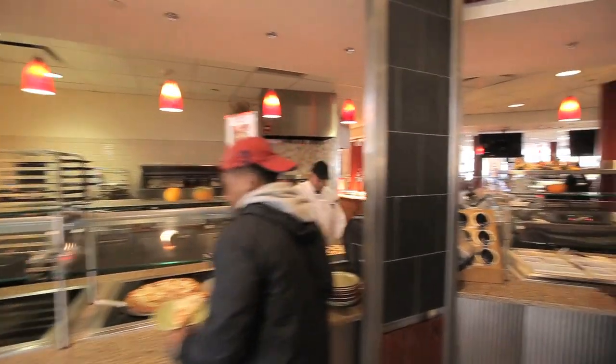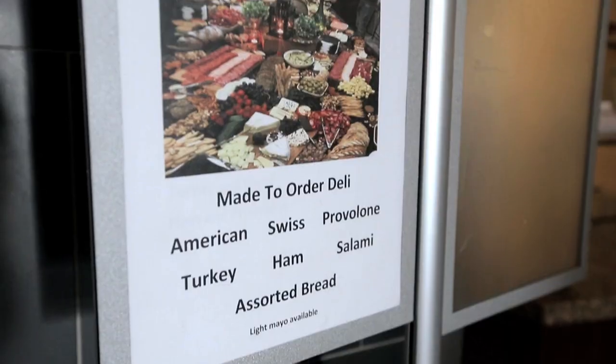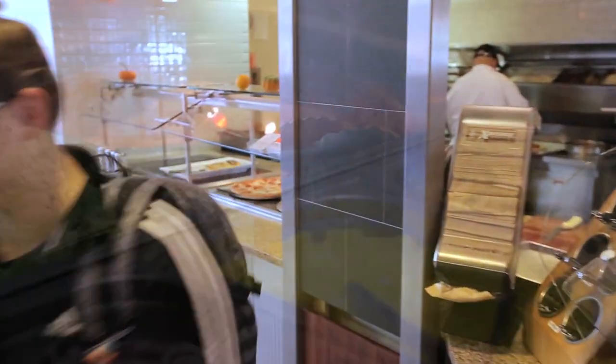Next to the pizza is our deli station featuring the highest quality meats and cheeses, fresh breads, savory sauces and toppings. Want your sandwich hot? Just ask to have it pressed hot and crusty right in front of your eyes.